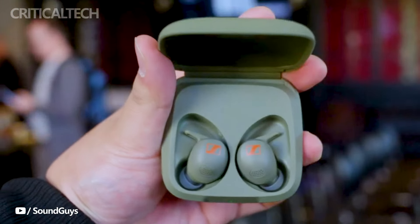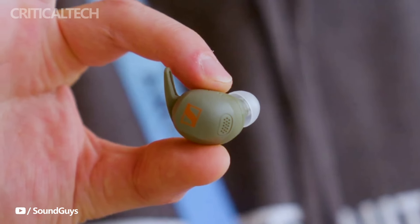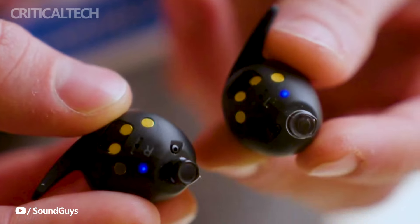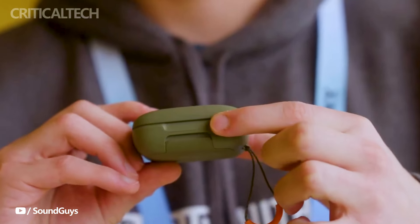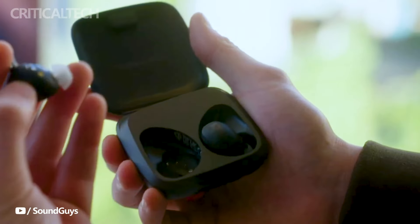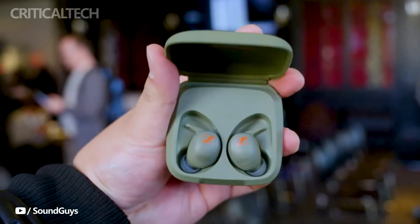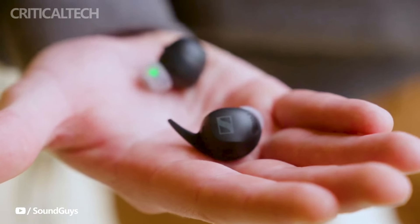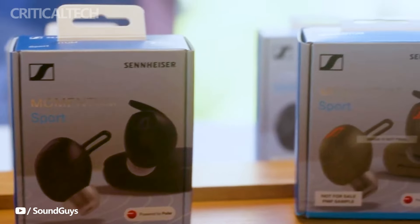The Momentum Sport earbuds are developed with the active user in mind. Boasting a semi-open appearance, these earbuds offer enhanced environmental awareness, a critical feature for those who are frequently on the move. Surprisingly, despite the semi-open construction, the earbuds maintain an impressive adaptive active noise cancellation capability. This feature is complemented by an adjustable transparency mode and an anti-wind mode, ensuring optimal audio performance even in challenging outdoor conditions.